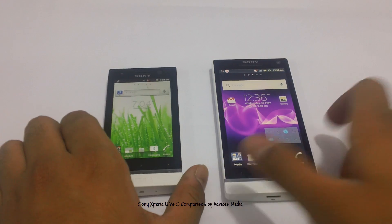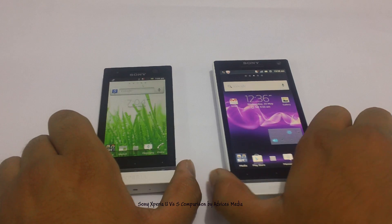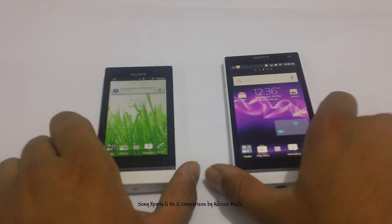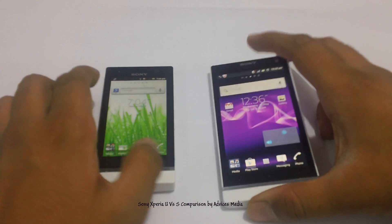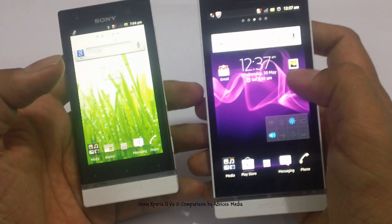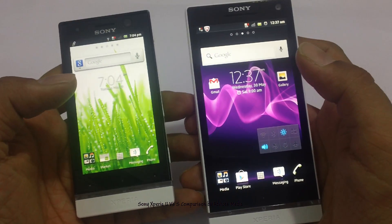The Xperia U comes with 8GB of internal memory while the Xperia S comes with 32GB of internal memory with no option to expand, though 32GB is plenty. Apart from that, the Xperia S comes with a higher PPI, which means the display on the Xperia S would be much better than the U.